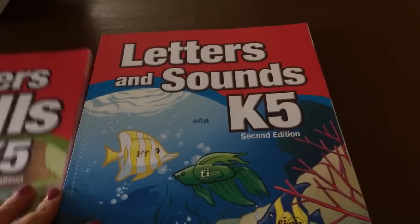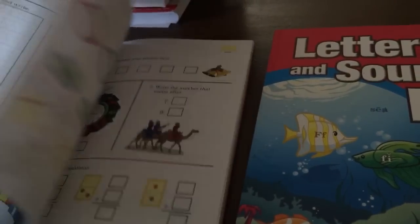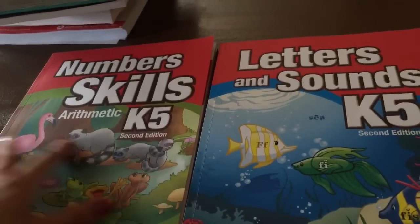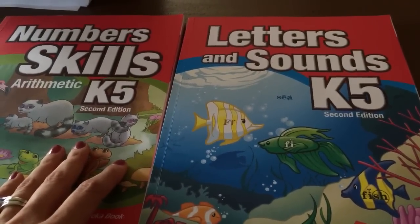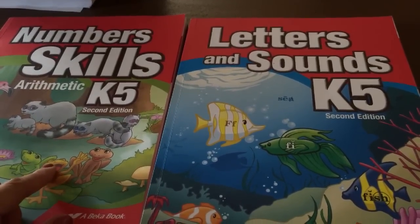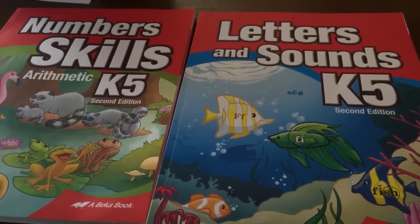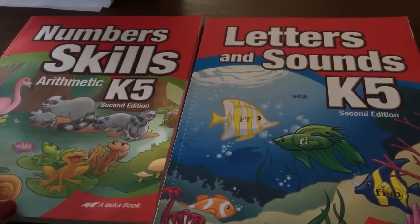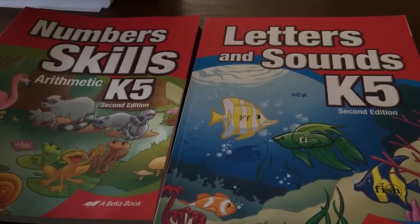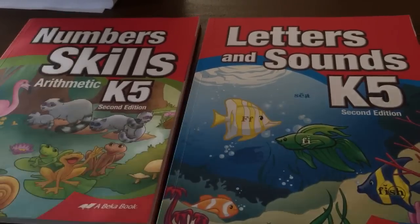Just in case we're out and can't do all of that, we did get the ABEKA Letters and Sounds and Number Skills. They are inexpensive, bright, and colorful, and my daughter loves doing them — we're working on these this summer. We also have a couple of free online programs: Progressive Phonics is a great free program, and Mr. Q Science — just the letter Q — has a couple of free science programs that are excellent that we'll be using. If you have any questions let me know and I'm happy to go into further detail. I'll talk to you in a future video and good luck with your planning!